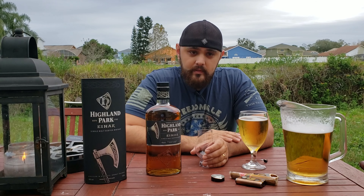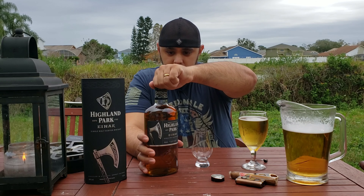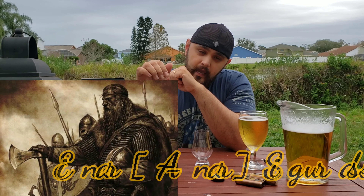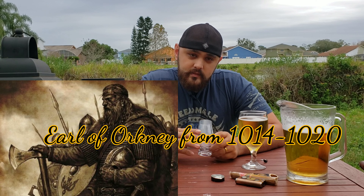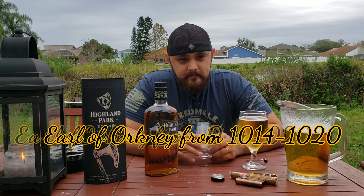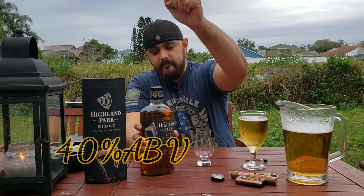A lot of those last four or five are way out of my price range and I'll probably never get to taste them — maybe if offered by the glass for around $15 I'd try. About the history: Einar was a Viking warrior and ruler known for his mighty acts. He was the Earl of Orkney from 1014 to 1020. This expression comes in at 40% ABV and is one liter.